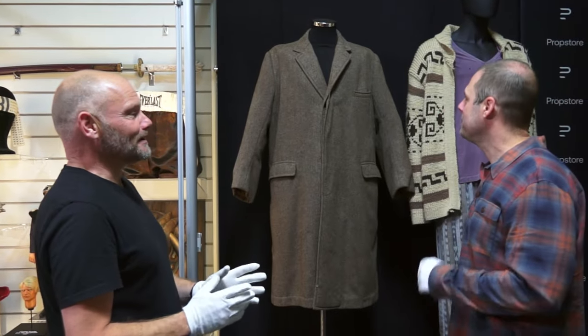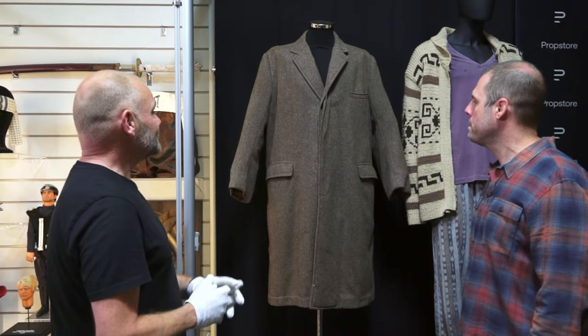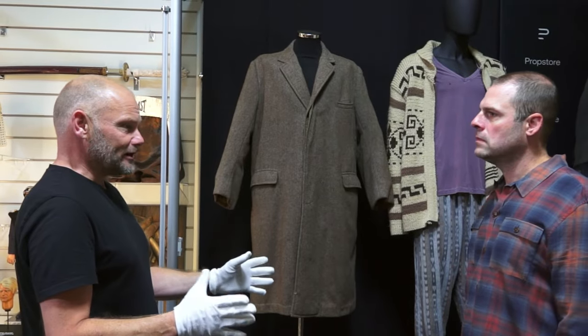This is The Godfather — arguably the greatest movie ever made, depending on who you talk to. And the Don himself, this is Marlon Brando's coat. It's from the scene in the street where he gets shot, when he's out buying oranges.